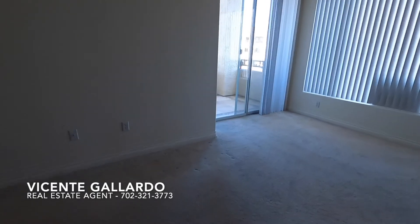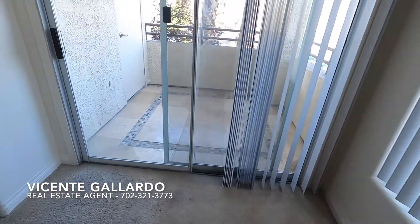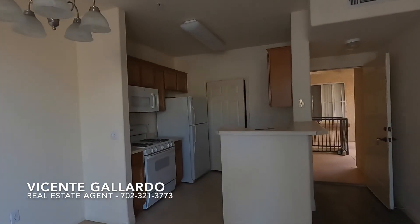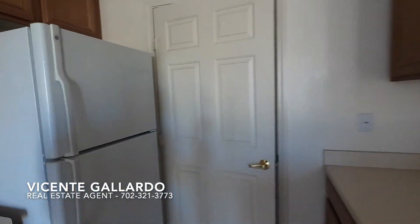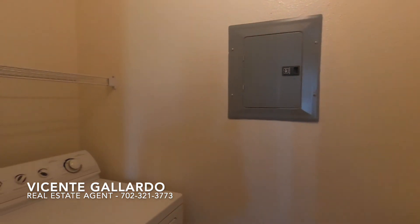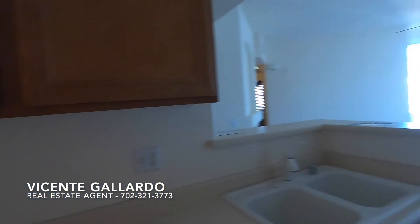This is the second one — it does need a little carpet cleaning. Second floor. This is the kitchen, as we see right here. Now this one is a little smaller, it's not as big as the other one. This is only 900 square feet.